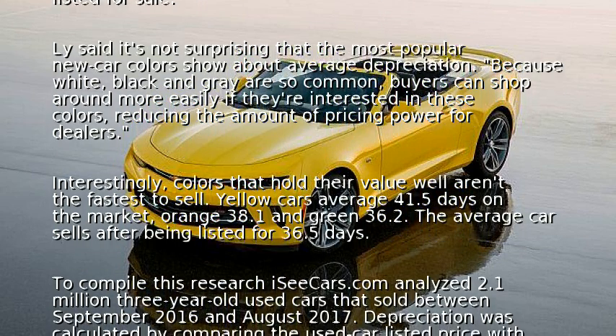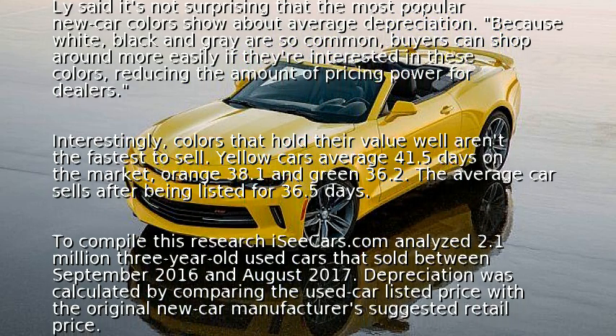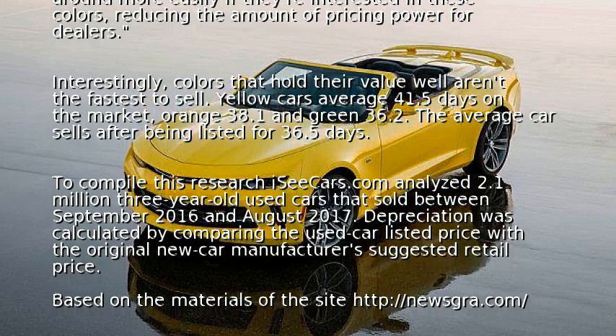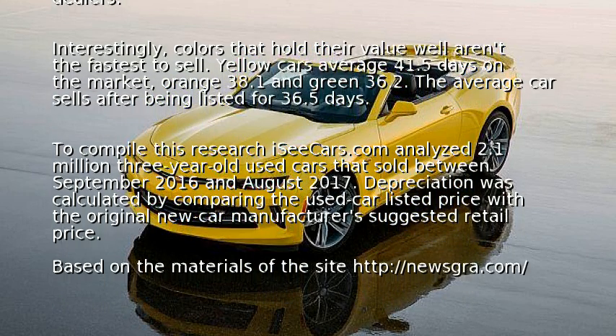Interestingly, colors that hold their value well aren't the fastest to sell. Yellow cars average 41.5 days on the market, orange 38.1 days, and green 36.2 days, compared to the average car which sells after being listed for 36.5 days.